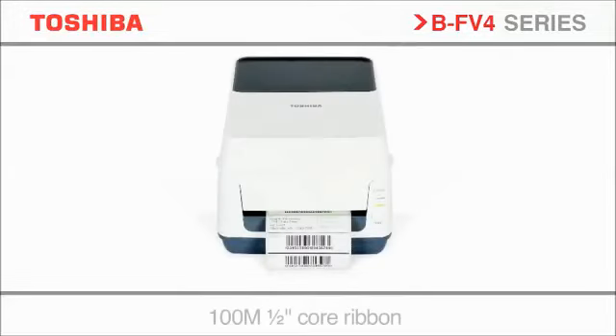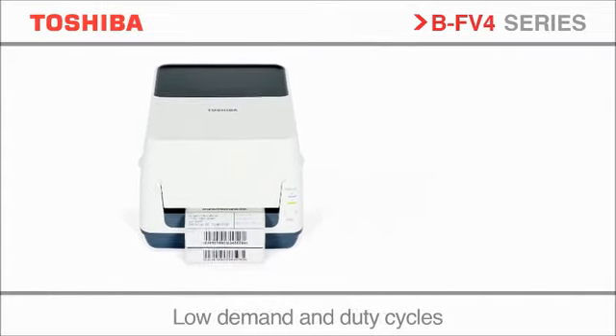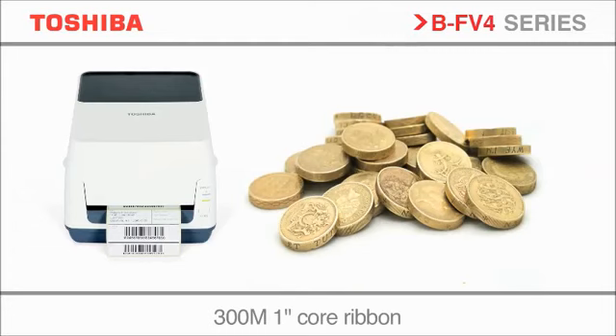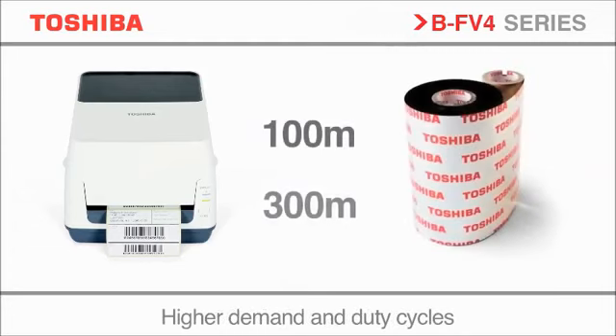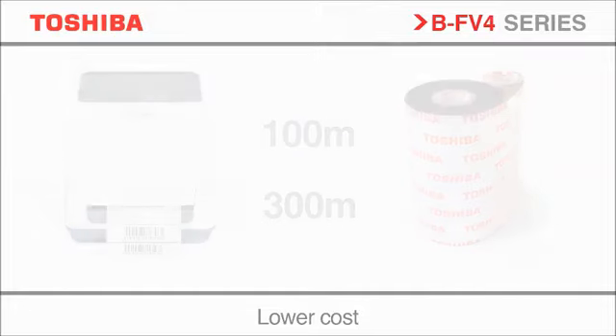The BF v4 thermal transfer printer is fully compatible with the current Toshiba desktop series. But to reduce costs of ownership and to aid seamless upgrades, the BF v4 has been designed to accommodate both 100 meter and 300 meter ribbon. The 300 meter ribbon improves workflow efficiency with less media changes at a lower cost.